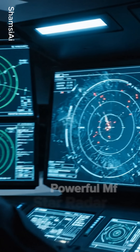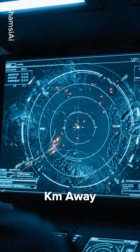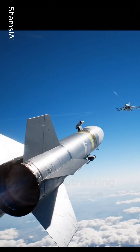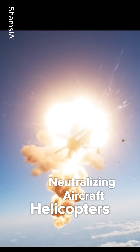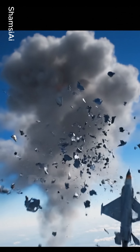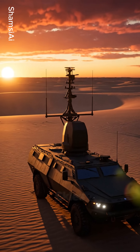Guided by the powerful MF-STAR radar, the MR system can detect threats over 100 kilometers away and intercept targets up to 60 kilometers out, neutralizing aircraft, helicopters, cruise missiles, and UAVs. Combat-proven and protecting nations around the globe, the Spyder is the ultimate guardian of the skies.